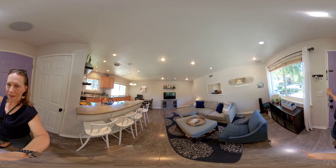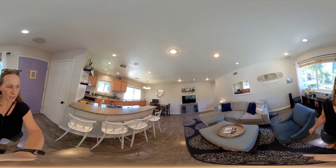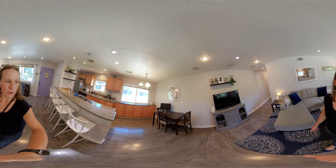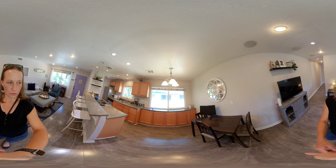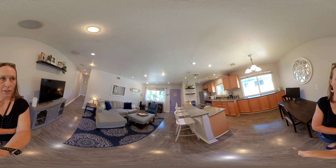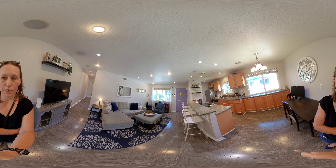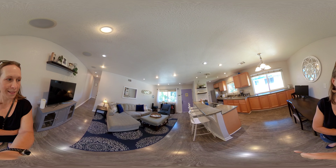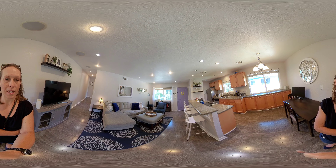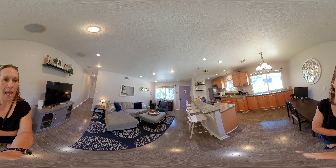This two bedroom, one bath condo is nicely updated. You see there are some gorgeous laminate floors, a beautiful kitchen with a bar, and also expanded cabinetry for extra storage so that you don't feel like the kitchen is too small. You'll also notice recessed lighting, great space for a small table but also four seats at the bar, and a nice couch area. Lots of windows because this unit is in the back of the building, so we have tons of windows all the way around — essentially an end unit.